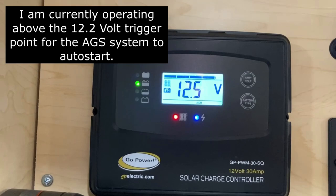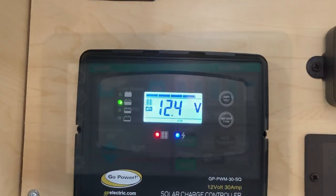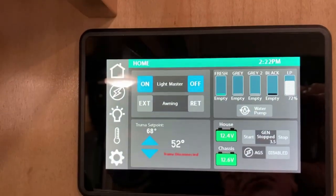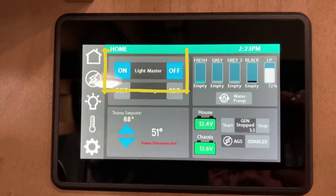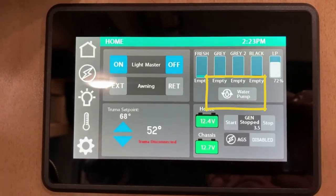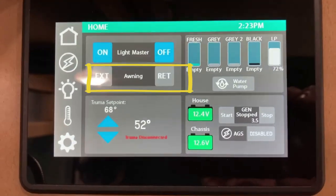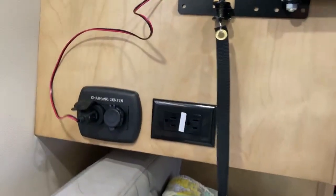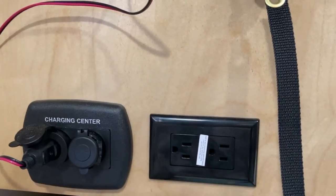Here is the current screen at my Go Power solar charge controller. I'm running around 12.4 to 12.5 volts with battery power only on the coach. I'm able to run various items inside the coach on batteries - those items include my lights and my water pump, which run off 12 volts, as well as the awning. Looking at the rear TV - if you swing it out of the way, the TV is plugged into the charging center which is 12 volts.